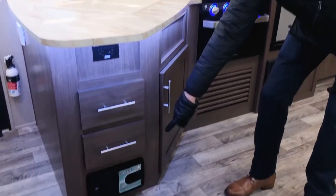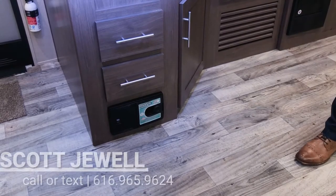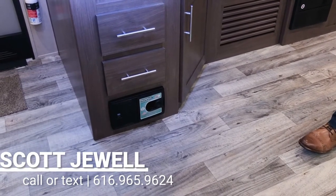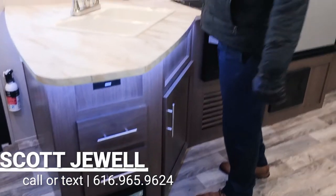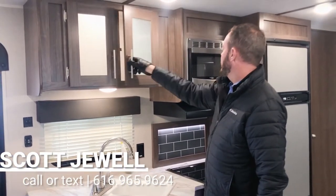Down here is the central back system, and that's standard in any double axle Hideout product. They did put some nice back lighting in the cabinets to give it a sharper look. These are nice deep cabinets — you could fit a full dinner plate in them.